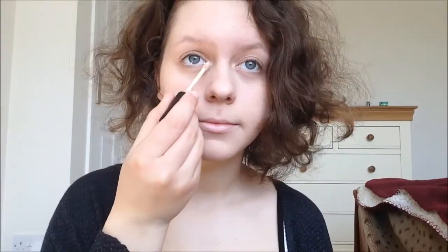Next I'm just gonna use my Lasting Perfection Concealer and just put that in the corners of my eyes and blend that out. This just gives a really bright glow to my eyes. This concealer really helps to make you look awake because it is quite a few shades lighter than my actual face colour.